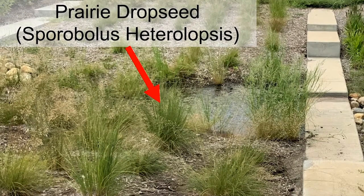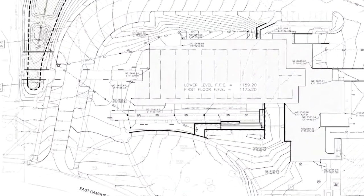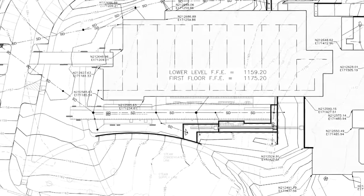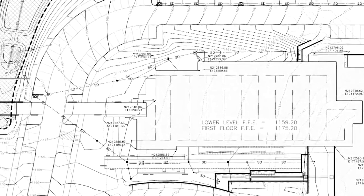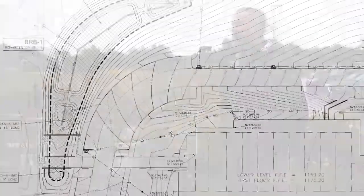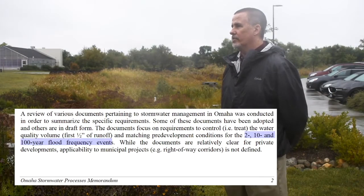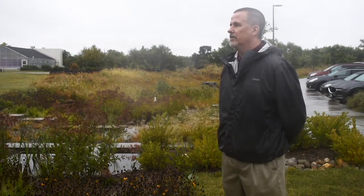From a design standpoint, was this designed for a certain rainfall depth or a certain water quality volume storm? At the time this project was designed, Lincoln had not yet adopted any of their current post-construction stormwater requirements. Working with UNL staff, they allowed us to utilize the City of Omaha's standards because those had been in place for several years. We had to at a minimum meet the 2-, 10-, and 100-year pre-developed runoff flows, and also had to treat one half inch off of the entire disturbed area of the project.